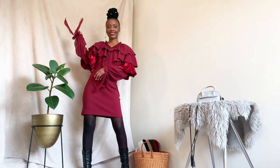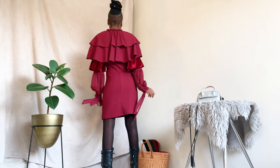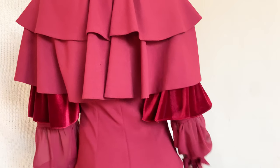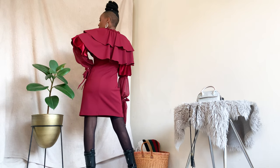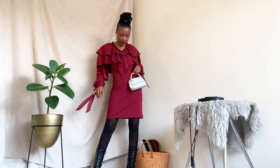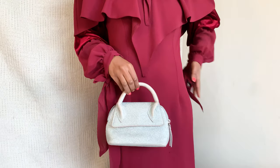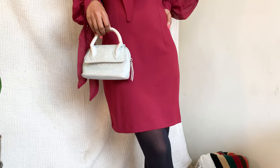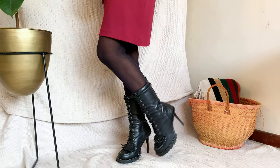This ruffle dress is definitely giving me Penny Dreadful, Victorian gothic-esque vibes and I love it. I bought the dress for only 190 rand at Fatua Wear. I paired this dress with black stockings for colder weather and these black tassel leather boots.